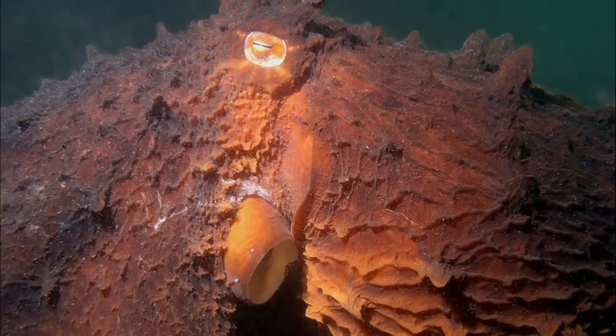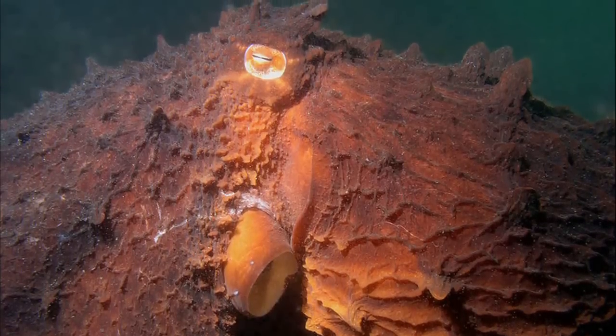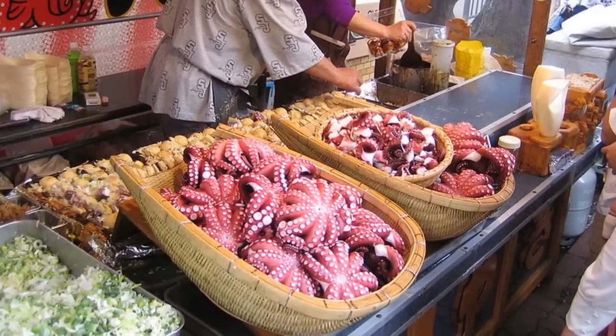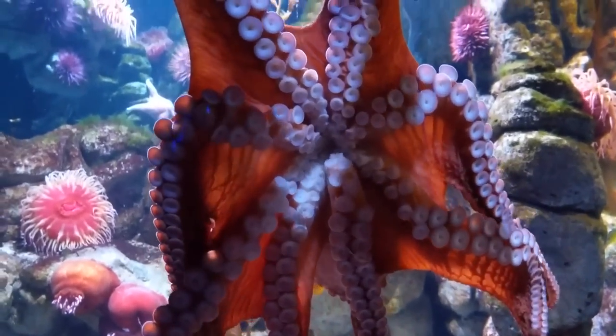The giant Pacific octopus is not considered endangered, but they are fished commercially for food and bait, and are also collected for aquarium displays.